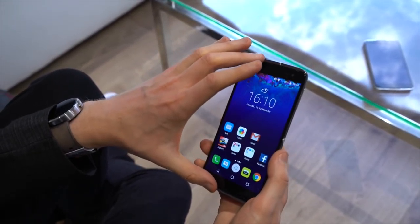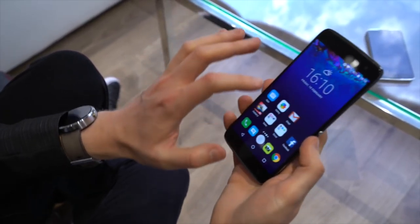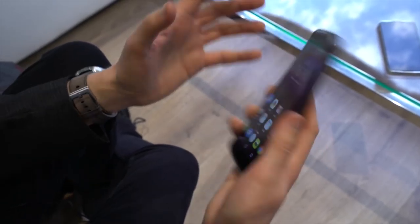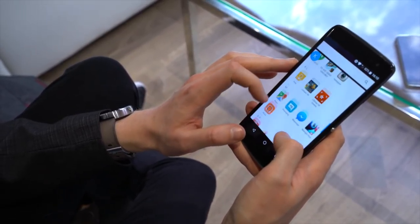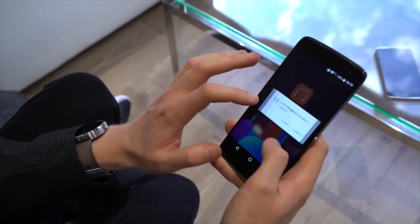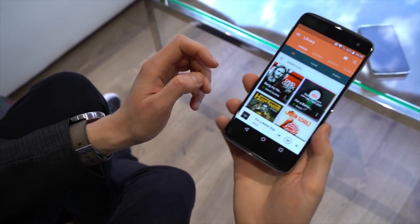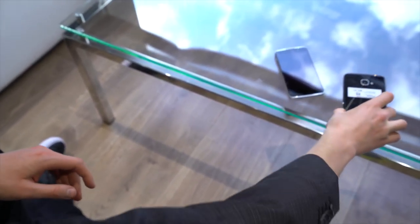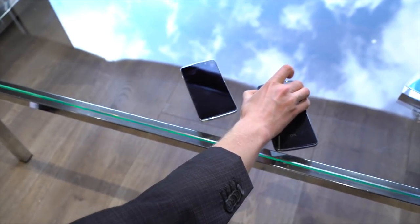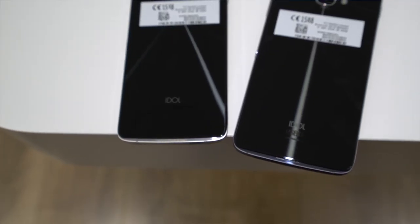Other key features include dual front-facing speakers, and now speakers around the back as well. The phone knows which to use based on orientation. If we jump into the music app, you can get a quick preview of how this works. Flip it over — still nice and loud. Really cool to see that.